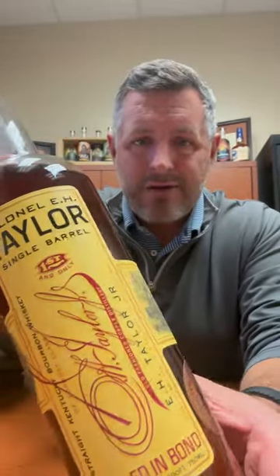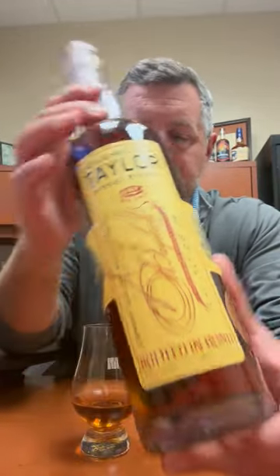Today I'm taking a look at our 2023 E.H. Taylor single barrel. Last year was our first version of this, the 2022 single barrel of this E.H. Taylor bottle in bond. This is our second version. Can't wait to dig into it.